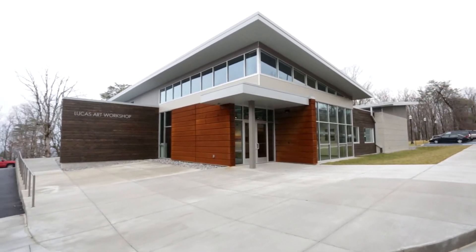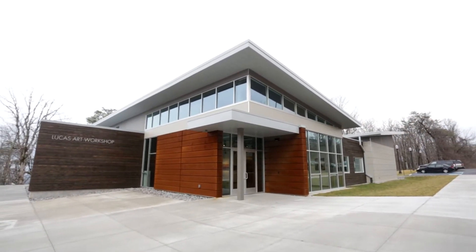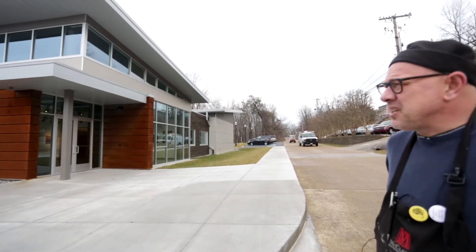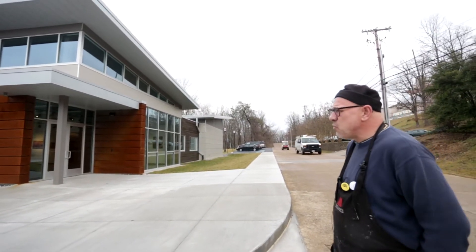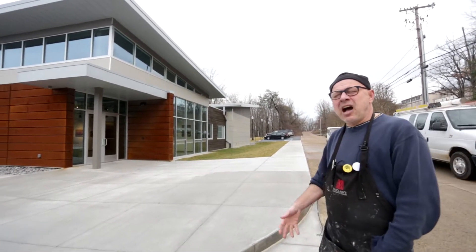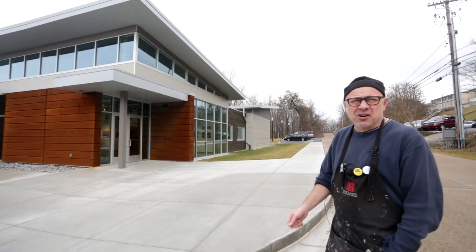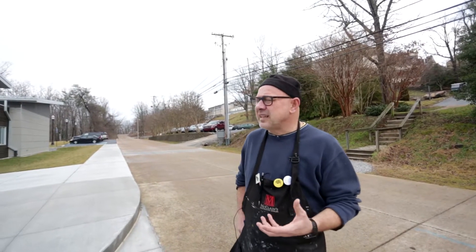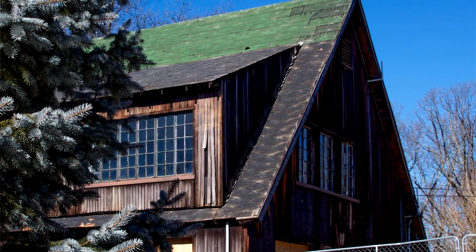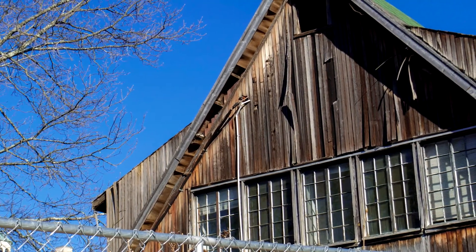We invited our students down to the former Art Barn and asked them six different questions about what it was about the Art Barn that allowed them to imagine and make artwork. One answer was that the building was 'other' — it was different than any other building on campus. It was an A-frame structure, and many people believe it was the first building on this campus, maybe over a hundred years old.